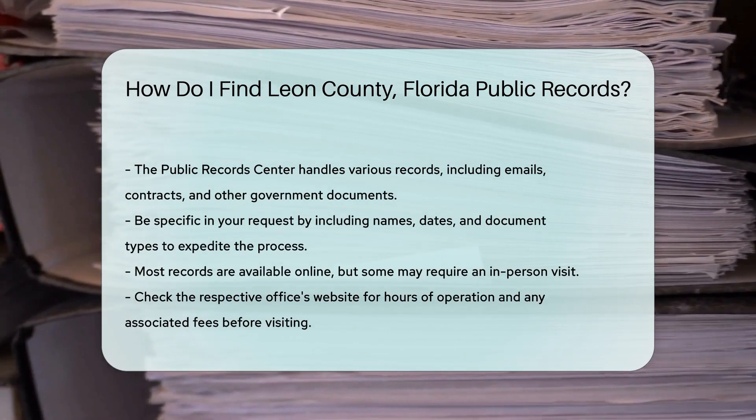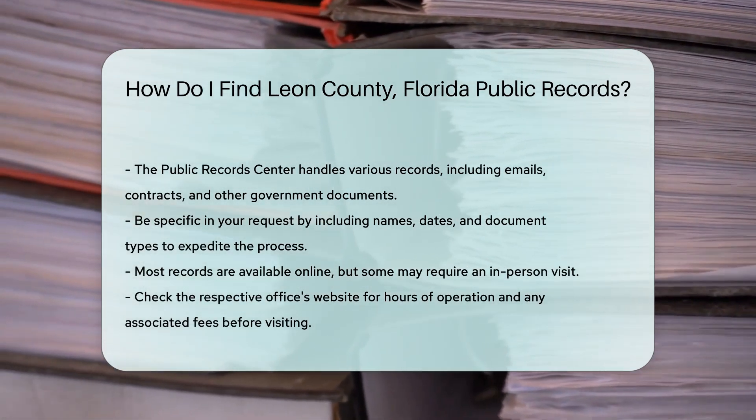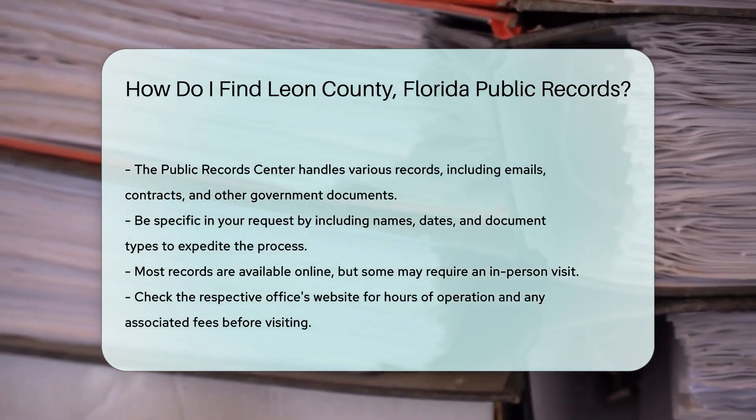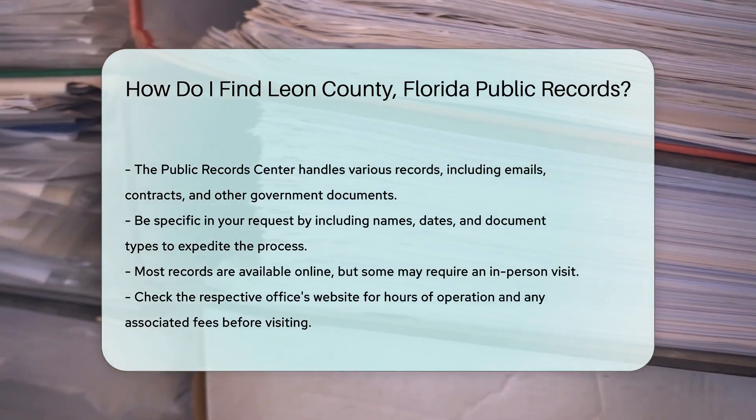Most records can be accessed online, but some may require a visit to the respective office. Always check the office's website for hours of operation and any fees associated with obtaining records.